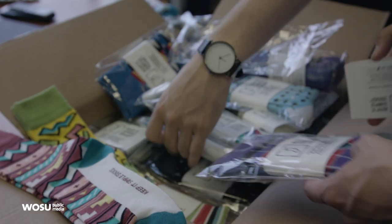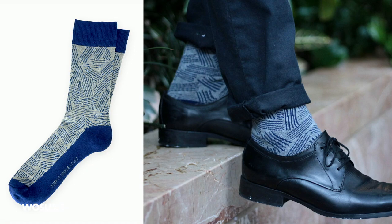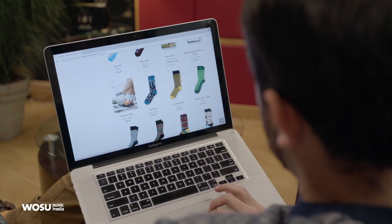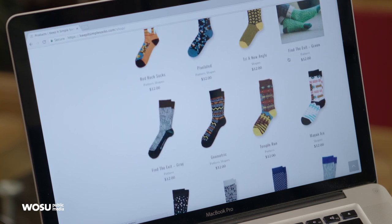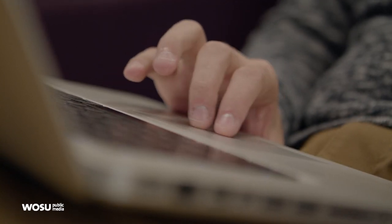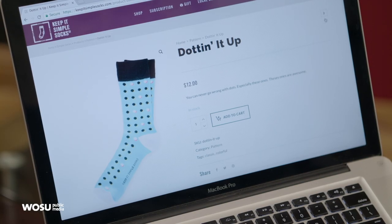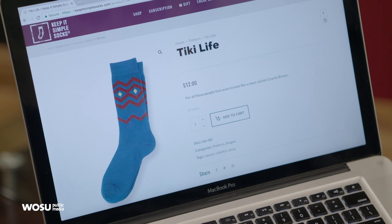We decided to do some research and dig into what designing, manufacturing, and e-commerce would look like, and then we launched in November of that year. We have three facets to our business model. The first is individual orders — you can go on the website and purchase a single pair or a couple of pairs. We also have a subscription service with three tiers: single pair, two pairs, or three pairs per month. Some customers want to overhaul their sock drawer, so they get three pairs a month. People really enjoy the subscription and seeing where we're going as we release new designs.